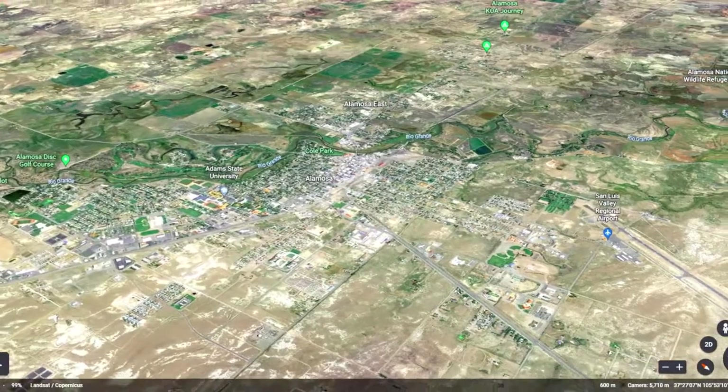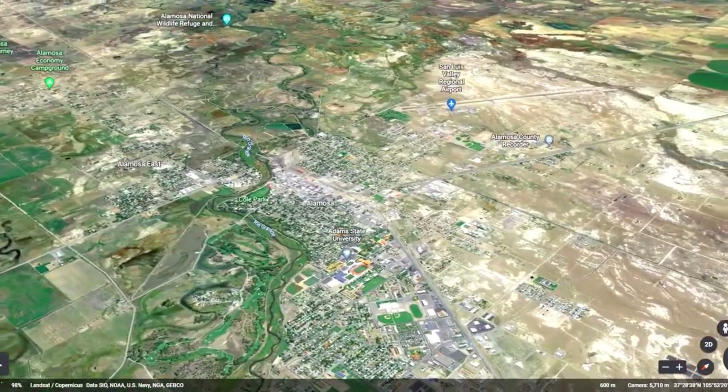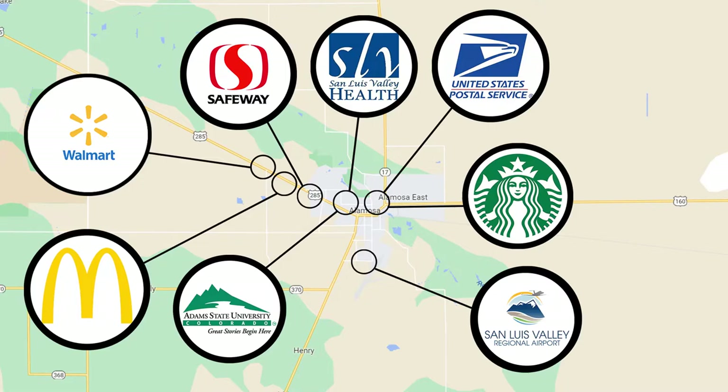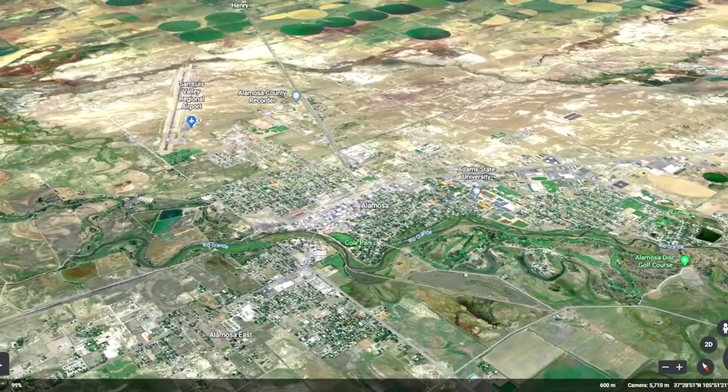Alamosa, Colorado is a beautiful city only an hour away from the property. Here, you'll find everything you need from groceries to farm supplies. Shop Walmart and Safeway, stock up on animal feed, fertilizer, or building materials, and relax at one of the many restaurants or bars.